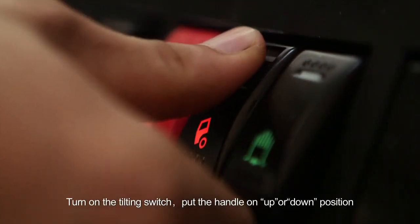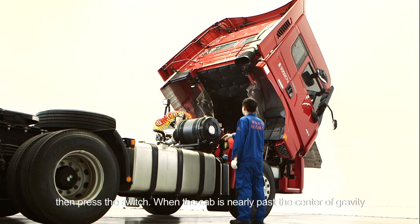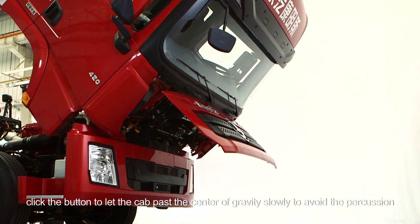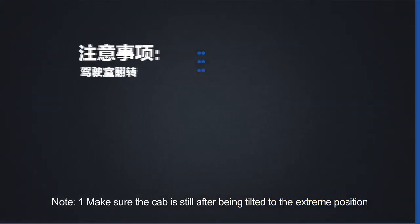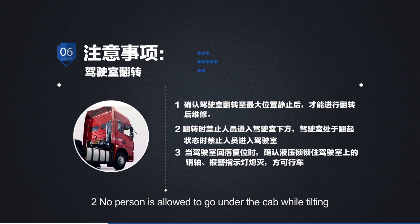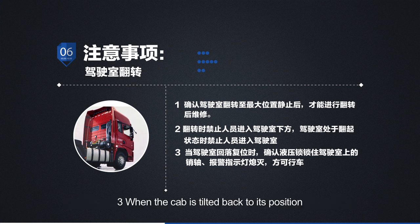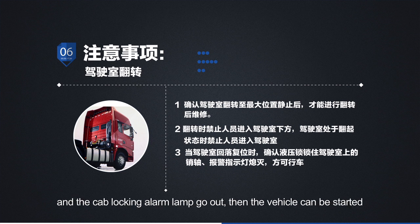Electric operation: turn on the tilting switch, put the handle on up or down position, then press the switch. When the cab is nearly past the center of gravity, click the button to let the cab pass the center of gravity slowly to avoid percussion, then pull the handle to the lock position. Note: make sure the cab is still after being tilted to the extreme position, then it can be repaired. No person is allowed to go under the cab while tilting, and there should be no person in the cab when it is in tilting status. When the cab is tilted back to its position, make sure the cab access pin is locked by the hydraulic lock and the cab locking alarm lamp goes out, then the vehicle can be started.